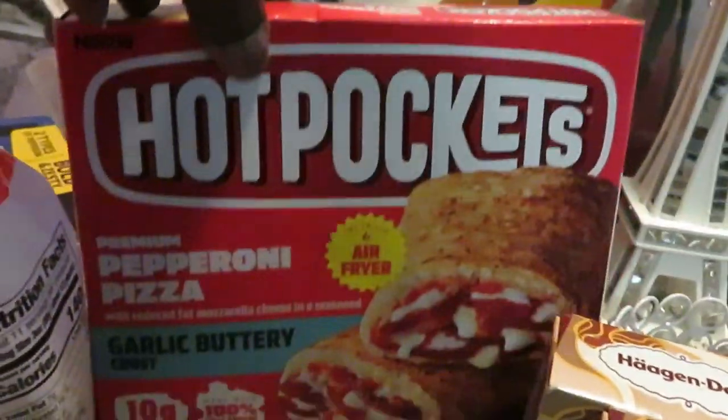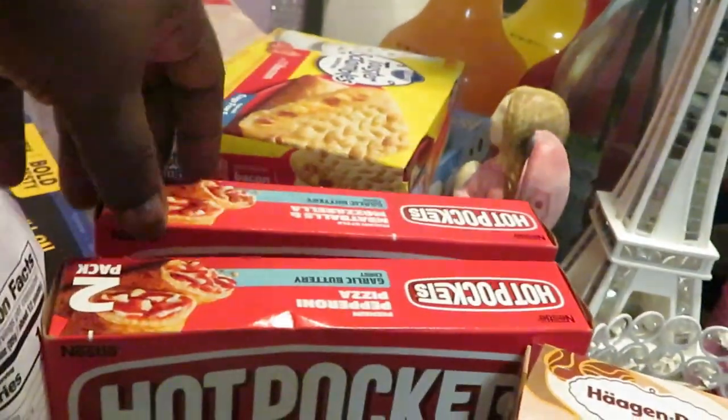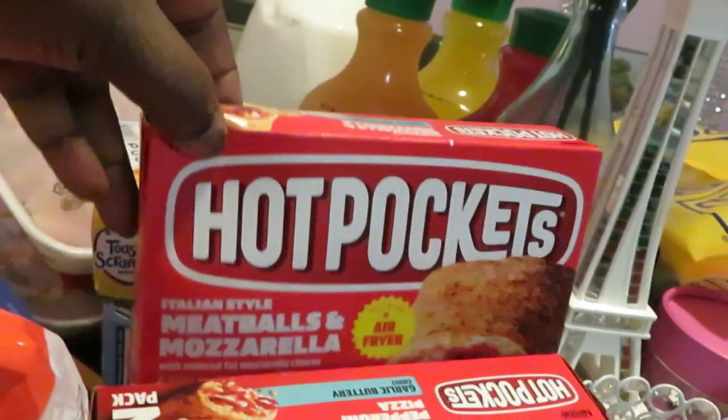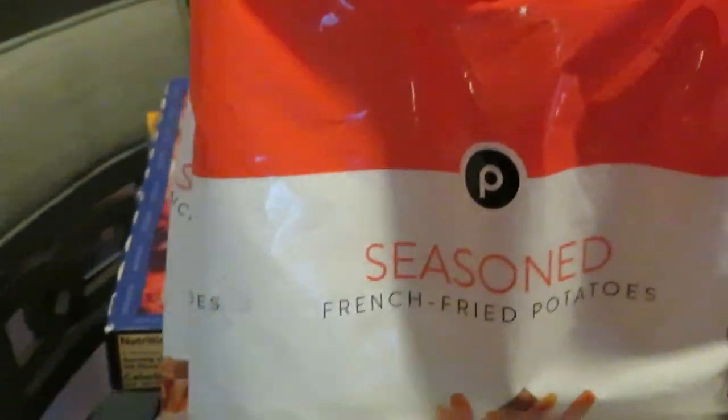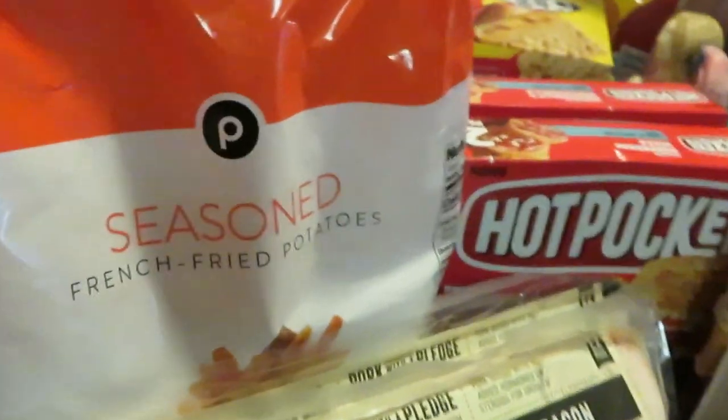The Hot Pockets were BOGO this week — I got the pepperoni pizza and the meatballs and mozzarella. I also grabbed some fries; gonna cook some fries this week. I love the Publix seasoned fries, they are really good.